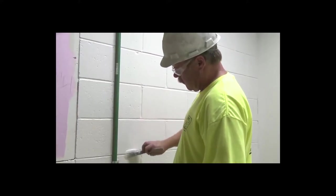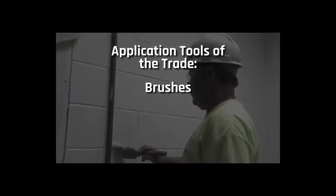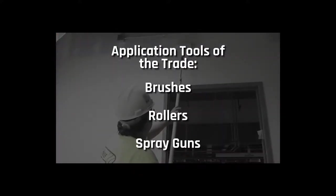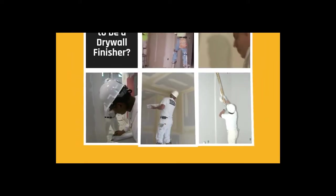As a commercial painter, you'll paint walls, buildings, and other structural surfaces using brushes, rollers, and spray guns as laid out in the work plan or specification. When you walk into an office building, a school, or government facility, do you ever wonder how it got there?